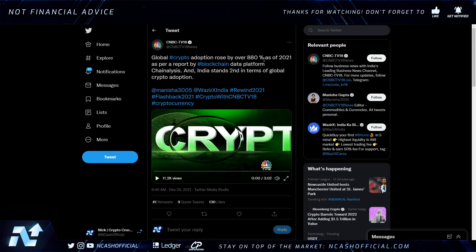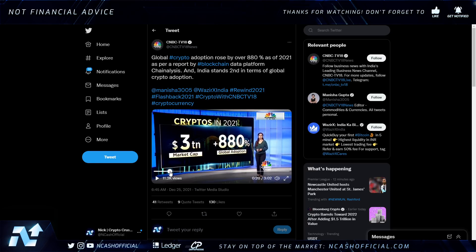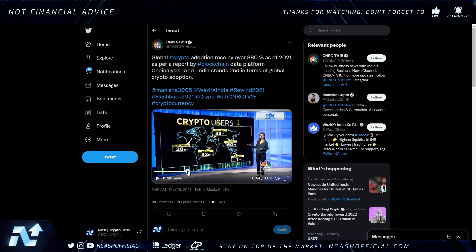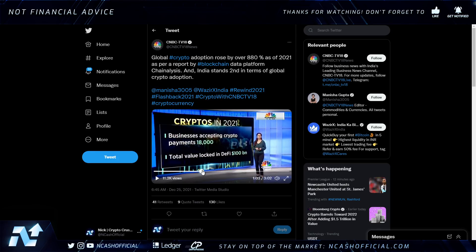Hedera did get mentioned on CNBC: global crypto adoption rose by over 880% as of 2021, per a report by blockchain data platform Chainalysis, and India stands second in terms of global crypto adoption. We're also seeing a three-trillion-dollar market cap, 880% global adoption, 3.9% global ownership rate, and 300 million worldwide users — which really shows how early we are. Crypto users in North America are only 28 million; US adoption is only 8.31%.